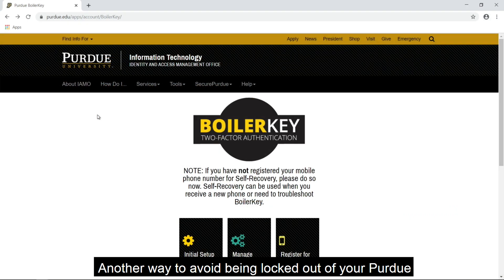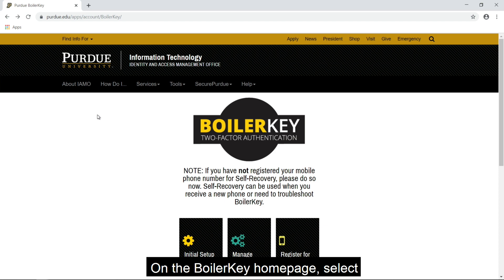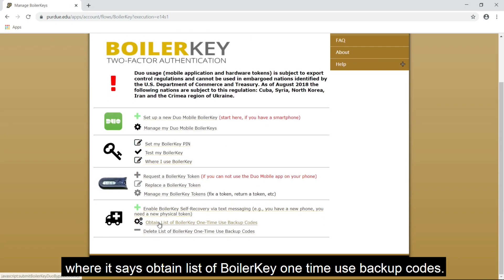Another way to avoid being locked out of your Purdue account is to download your 10 backup codes. On the BoilerKey homepage, select manage and scroll to the bottom where it says obtain list of BoilerKey one-time use backup codes.